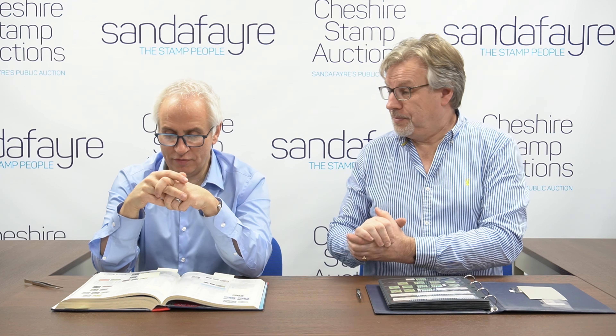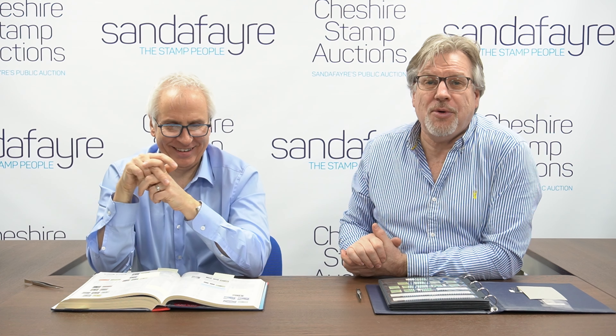Hello, I'm Vincent, and I'm Andrew. At Sander Fair and Cheshire Stamp Auctions we get all sorts of interesting collections brought in, and today we've had a real treat. Everybody's familiar with the stamps of Papua New Guinea. Before it became PNG it was of course Papua itself and New Guinea. Today we have two very exciting volumes full of interesting and rare bits and pieces.